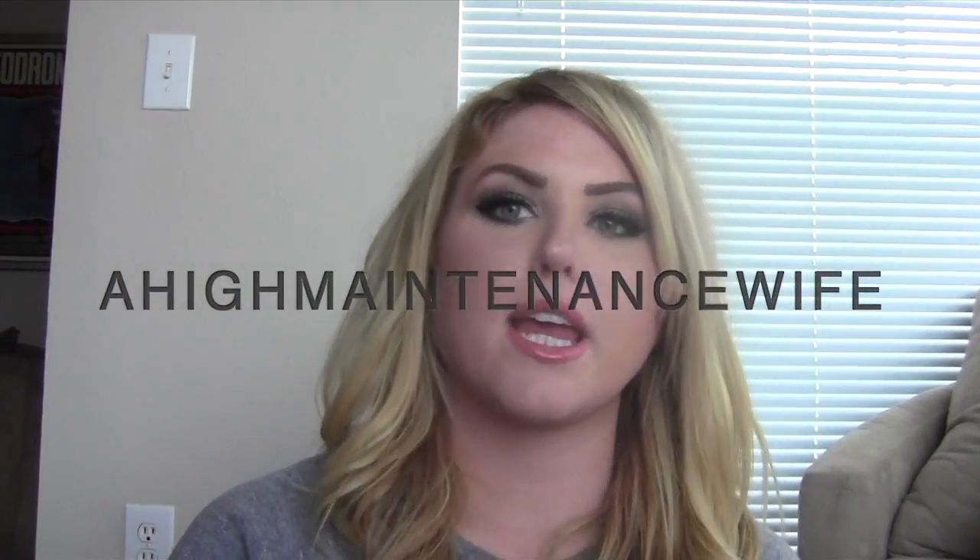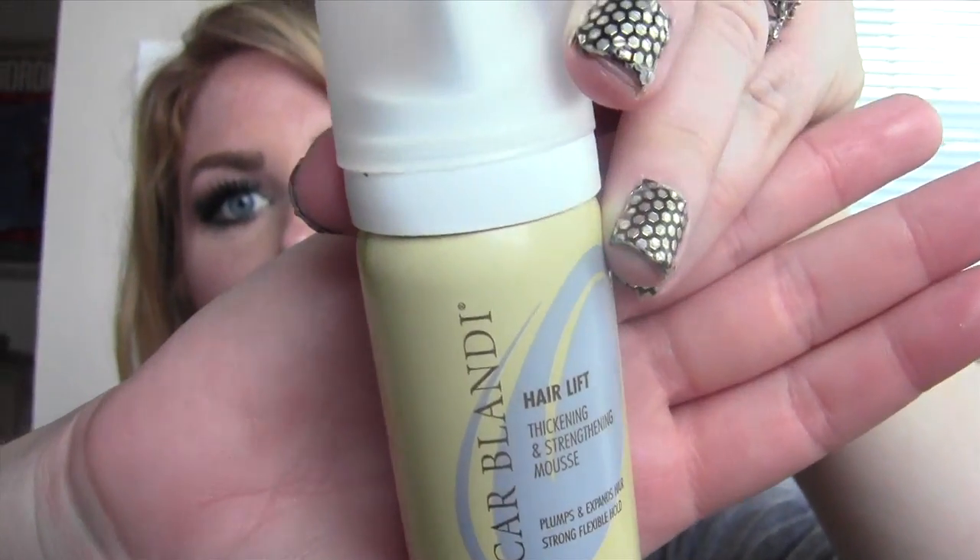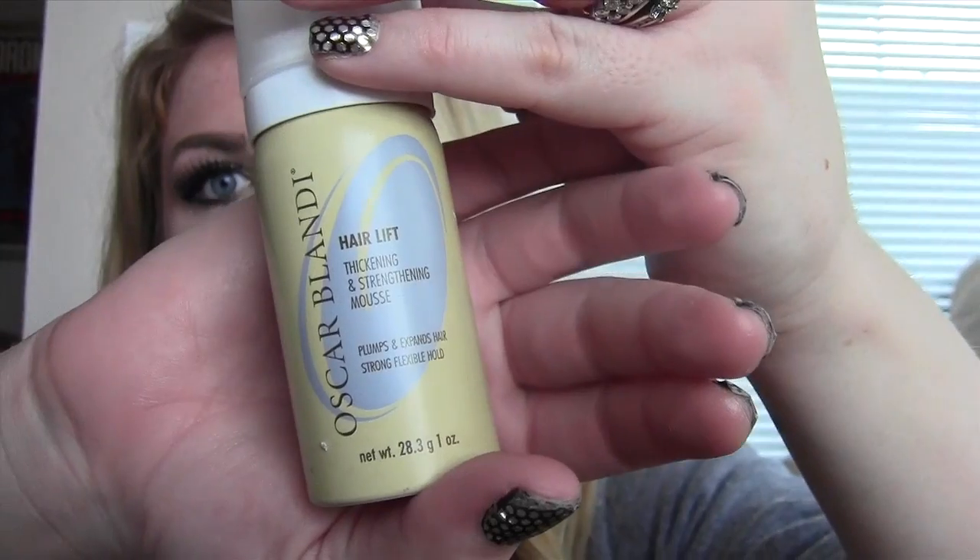If you follow me on Instagram, there was probably a week or two where I had selfies up and my hair looked really big and everybody was commenting on it — even I was like, 'holy crap, my hair looks awesome.' A lot of people were asking what mousse it was. It was the Oscar Blandi Hair Lift Thickening and Strengthening Mousse. It really does expand your hair and makes it thicker. It says it has a strong flexible hold — it really does feel like you've teased your hair, because when you tease your strands they lock together and that's what builds the volume.